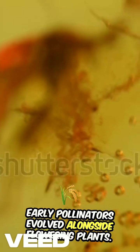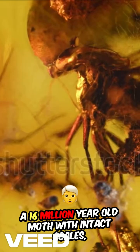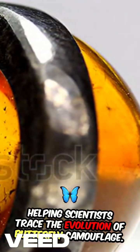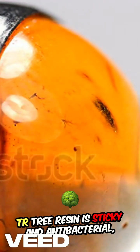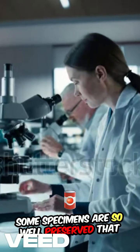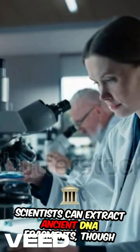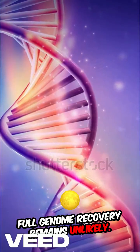Cretaceous-era termites still clutching their eggs demonstrate that complex care behaviors existed far earlier than once thought. A 16-million-year-old moth with intact scales has helped scientists trace the evolution of butterfly camouflage. Tree resin is sticky and antibacterial, preventing decay while slowly hardening into amber. Some specimens are so well-preserved that scientists can extract ancient DNA fragments, though full genome recovery remains unlikely.